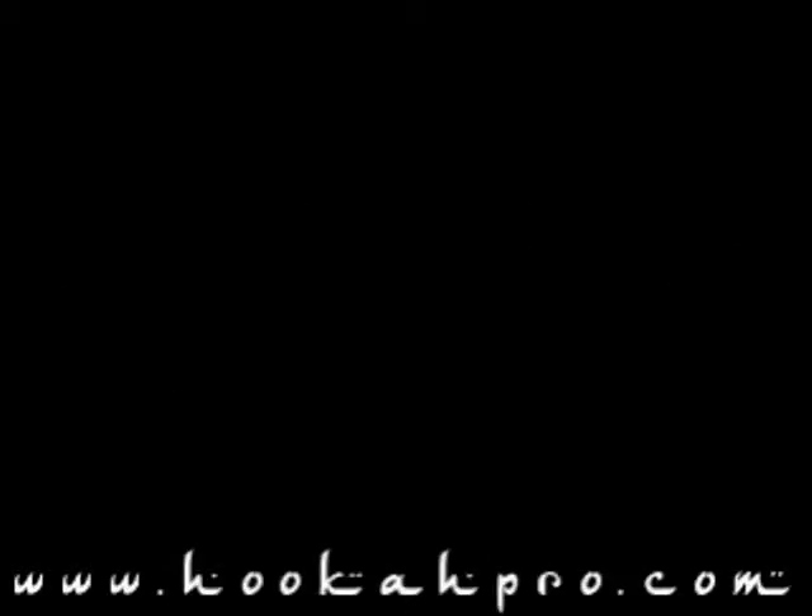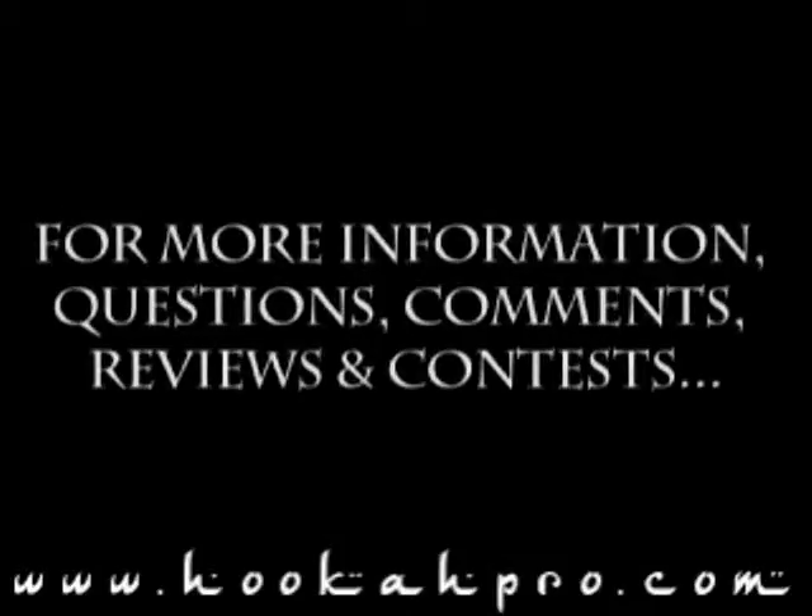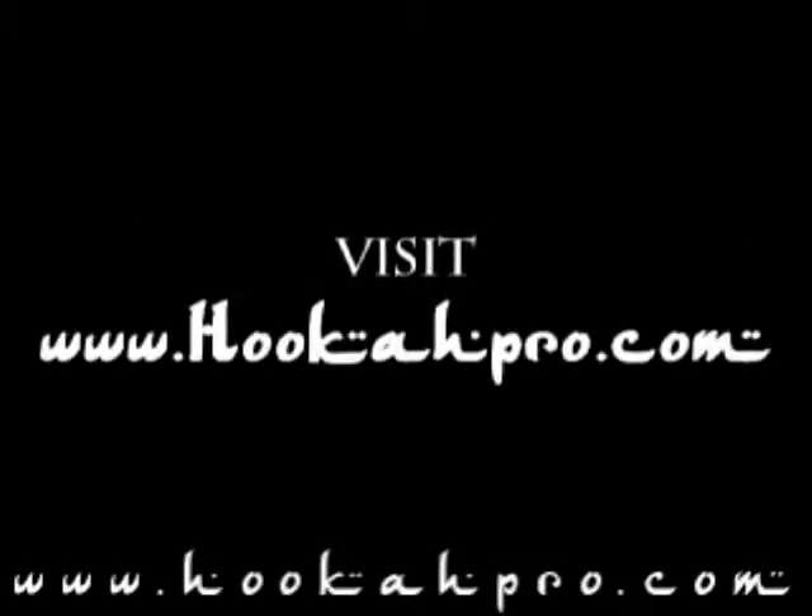Thank you again eBay girl — we're absolutely loving it. Until next time: take it easy, and if it's easy, take it twice.